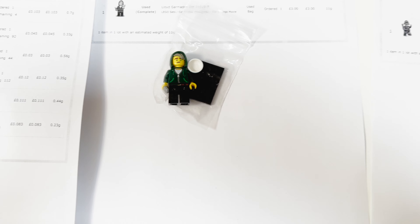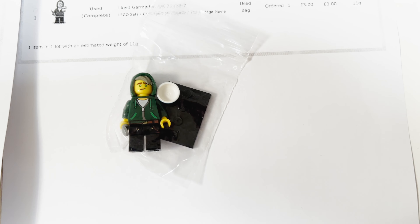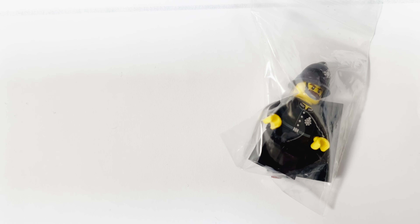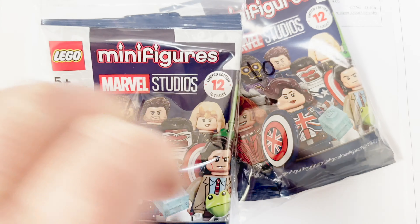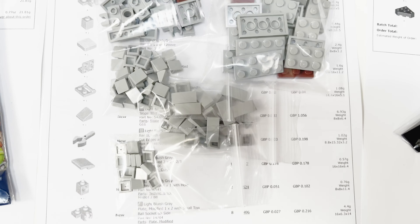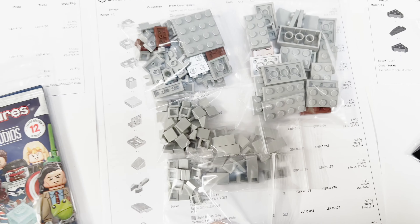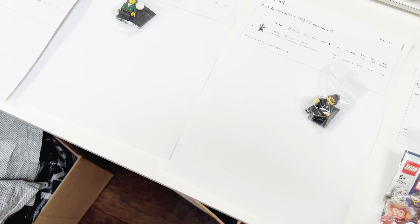Next up is a small parts order — just four or five parts. We've got a few minifigure orders today: a Lloyd Garmadon from the Ninjago collectible series, a police constable, and another order for a couple of Marvel Studios figures — Captain Carter and Star-Lord. The remaining three orders are just parts, the biggest being around 23 lots. I'm going to get all of these packed up and ready to post.